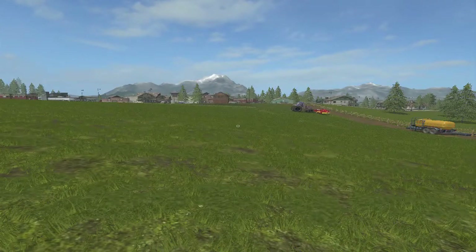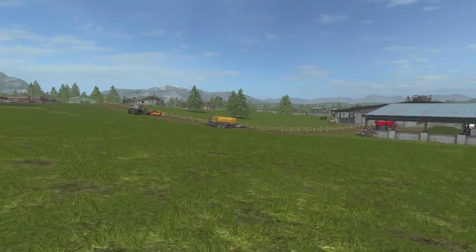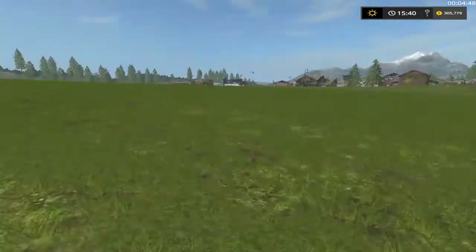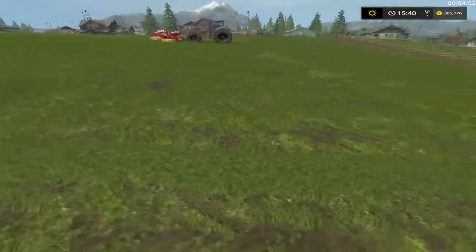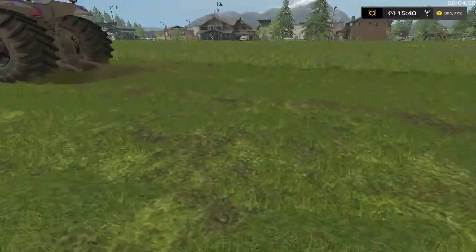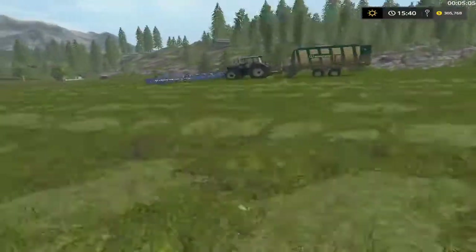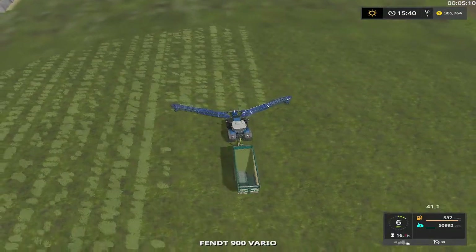Welcome back everybody to Goldcrest Valley BC edition here with Mr. Blue Farms. As you can see, we got a junior over here doing some mowing, got grass tethered over there and just got regular grass here doing pretty good. Getting ready to feed the cows and sow some grass and stuff like that.